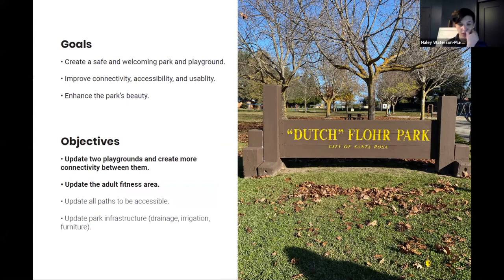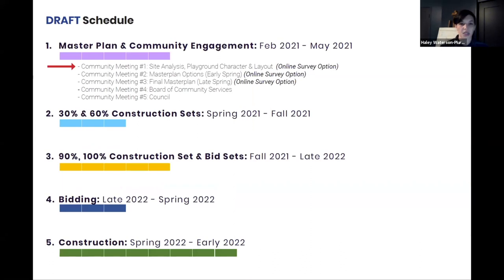Today we'll focus on the playgrounds and fitness areas. Here's a summary of the master plan process described earlier — there are many phases. After the master plan phase, there's a series of construction sets broken into different phases that add levels of detail as you move along. This gives a broad sense of the schedule we think we can achieve, though schedules can change over time.